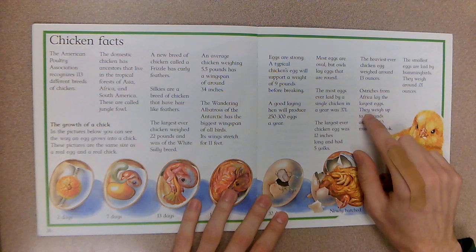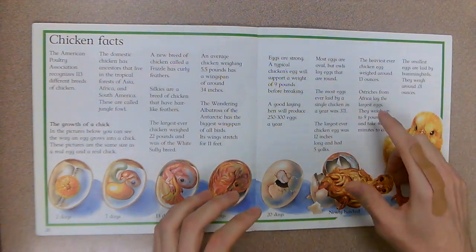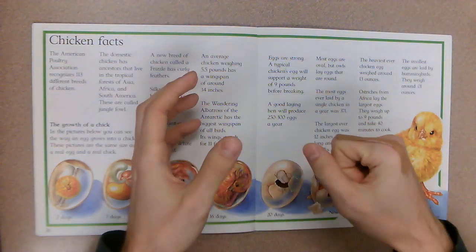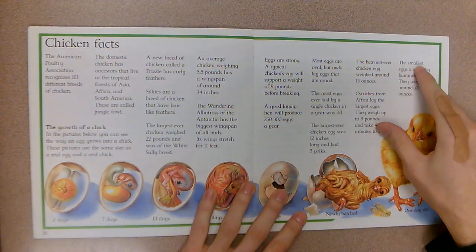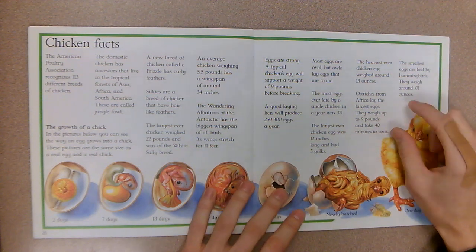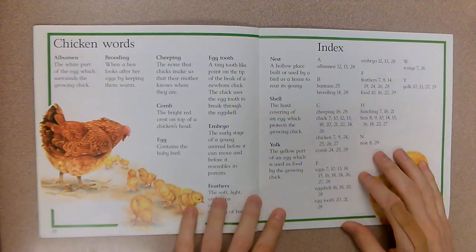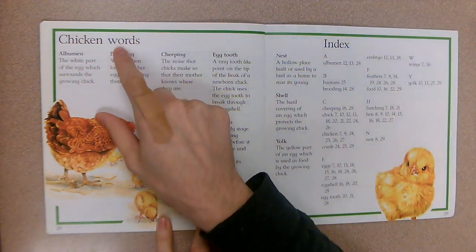The heaviest ever chicken egg weighed around 13 ounces. Ostriches from Africa lay the largest eggs — they weigh up to nine pounds and take 40 minutes to cook. Ostrich eggs are huge and the shell is very hard — you'd need like a hammer to break them open. The smallest eggs are laid by hummingbirds; they weigh around 0.01 ounces — very very tiny.